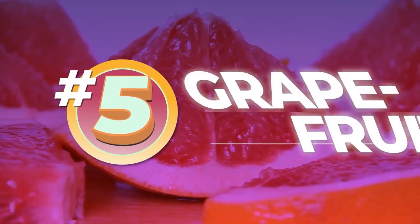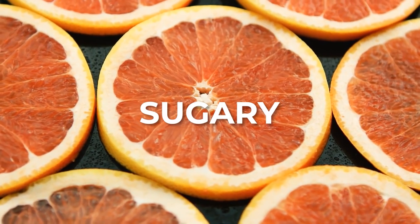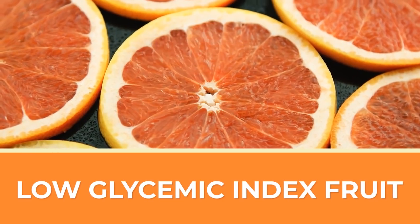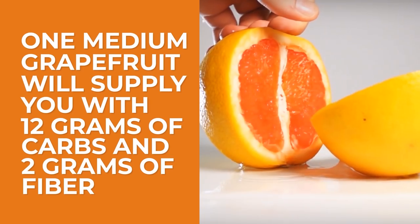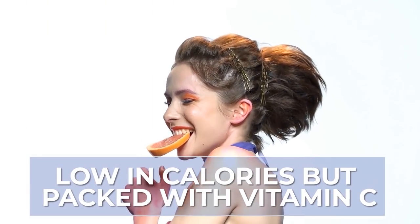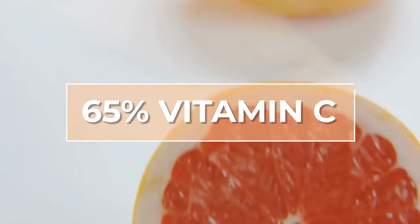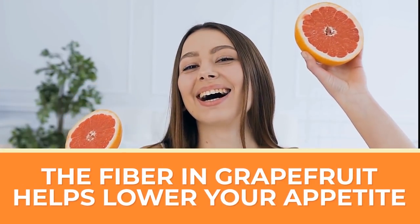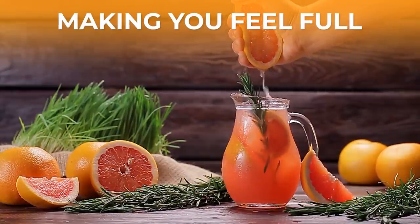Number 5: Grapefruit. This bitter and tart fruit may seem quite sugary, but with a water content of 92%, it's actually a low-glycemic index fruit. One medium grapefruit will supply you with 12 grams of carbs and 2 grams of fiber. It's low in calories but packed with vitamin C — one grapefruit can give you about 65% of your recommended daily vitamin C intake. The fiber within grapefruit can help lower your appetite as well, making this an excellent dessert to satisfy your sweet tooth while also making you feel full.